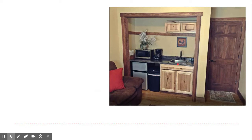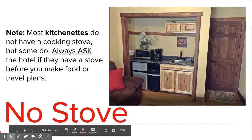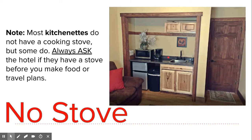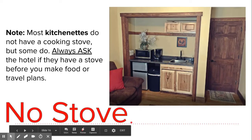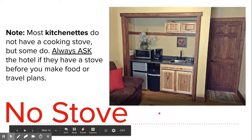Most kitchenettes do not have a cooking stove, but some do. Always ask the hotel if they have a stove before you make food or travel plans. This hotel has a fridge, a coffee pot, a microwave, and a sink. So if you're thinking of cooking hot food in your kitchenette when you go to Yellowstone, this may not be an option for you. Plan ahead — always ask the hotel. Just assume the kitchenette does not have a cooking stove; you will often have to prepare cold food or find another option.